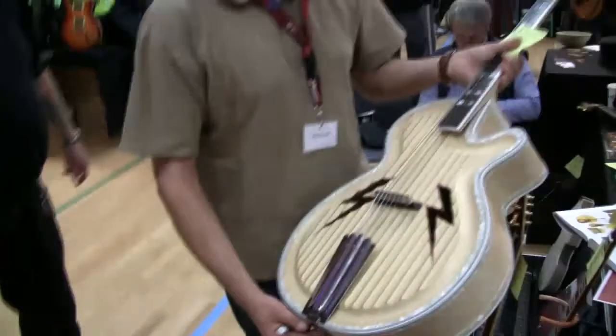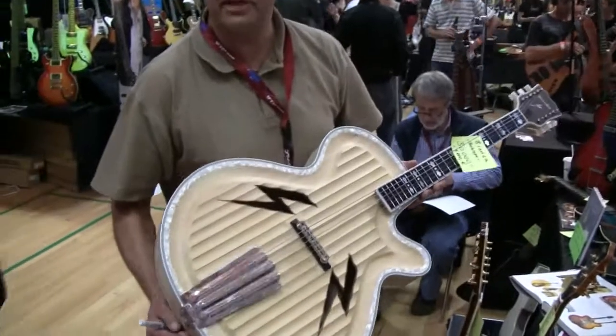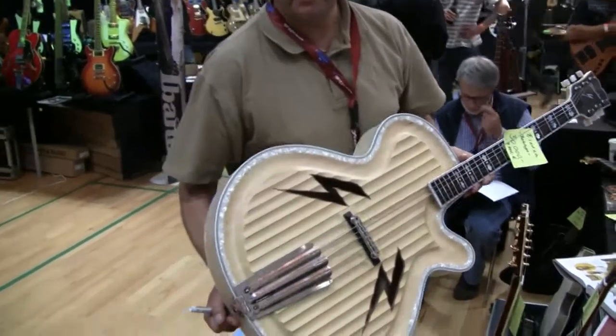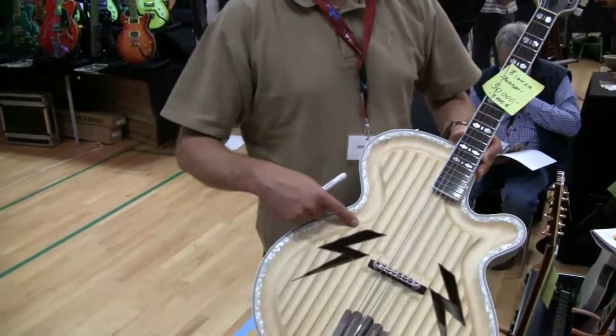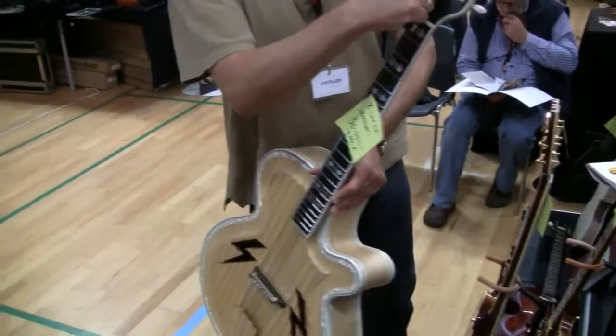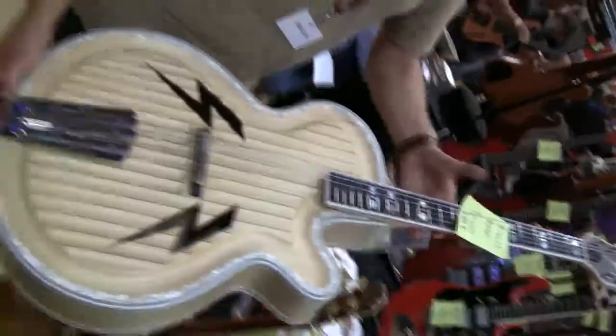It's a jazz guitar. In the 60s there was the German company Hoyer — perhaps you know it. They produced this model called Bianca. This is the name: Bianca. It's very seldom and therefore very expensive. It's a very rare guitar.